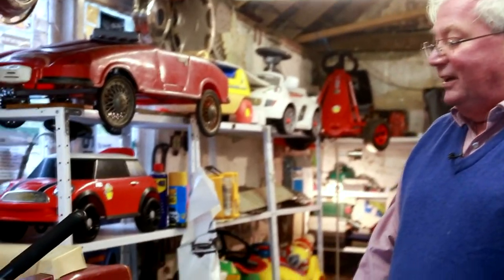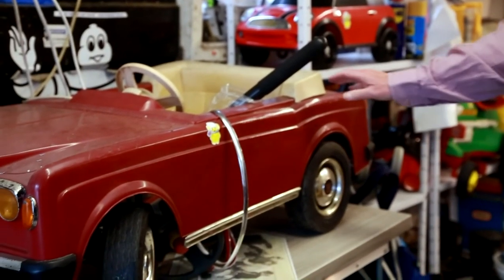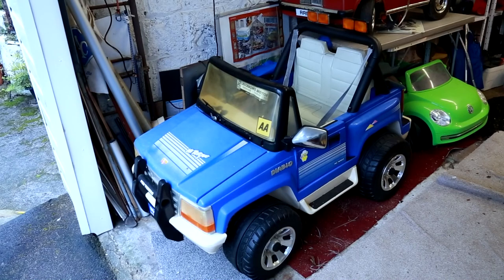We also have a Rolls Royce here waiting for preparation — another Triang electric car. Once that's all put back together I will have it painted the same colour as the Rolls Royce that we owned a number of years ago. Right in front of this is a Piego, which is a particularly rare electric car as it has a full braking system, two forward gears and a reverse gear. Very unusual to have brakes on a pedal car or electric car, but this one's braking system works on all four wheels and even the red lights come on at the back.